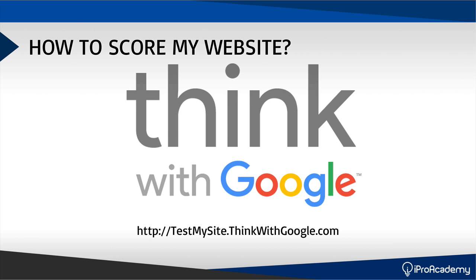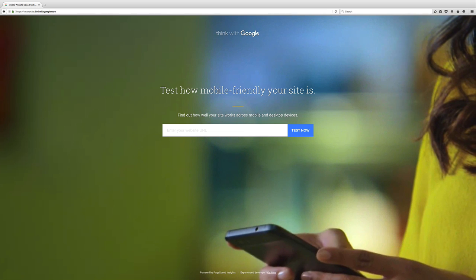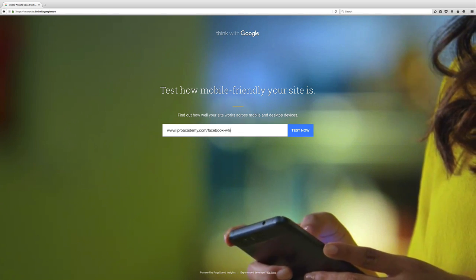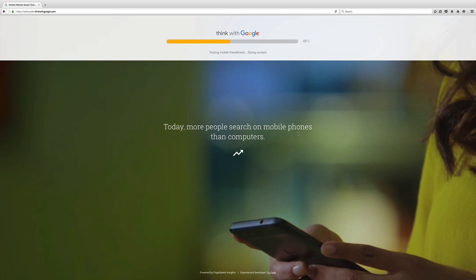It's called Think with Google. Simply go to testmysite.thinkwithgoogle.com and put in your URL — Google will give you a score on your website and tell you exactly what you need to do to score higher. I'm going to do a quick demo right now. I'm at testmysite.thinkwithgoogle.com. Here you're testing your website to find out how well your site works across mobile and desktop devices. I'm going to use one of my landing pages and see what comes out. Once you put in your landing page URL, just click Test Now and Google will start crawling your code.